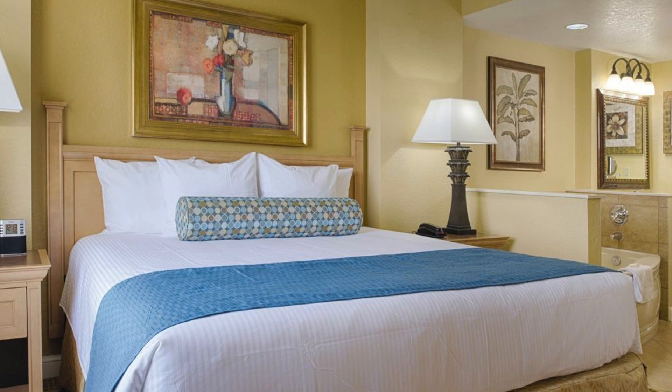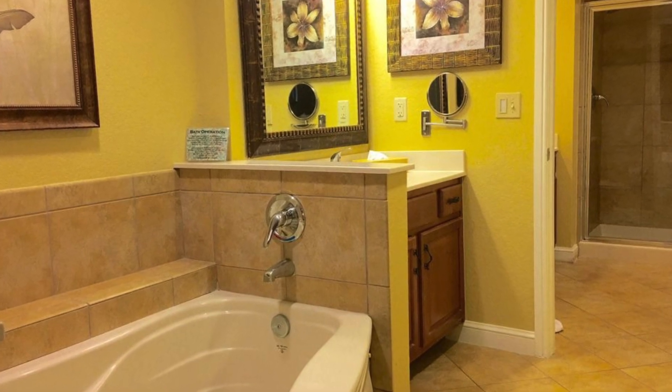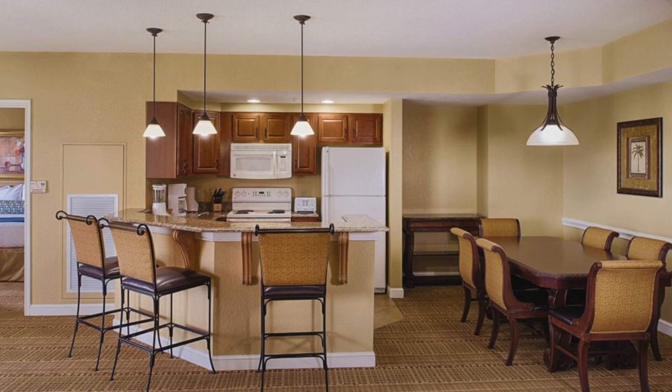I'll insert a few pictures of the room so you can get a visual. Whether you are in a one, two, or three bedroom villa, all of the master bedrooms have a king bed and a huge bathroom. You walk in and there's a jacuzzi tub with a sink and vanity area, then a walk-in shower, another sink and vanity, and the toilet. Second or third bedrooms come with two queens and a separate full bathroom right outside. These villas are huge when you factor in the living room, kitchen, and dining area.